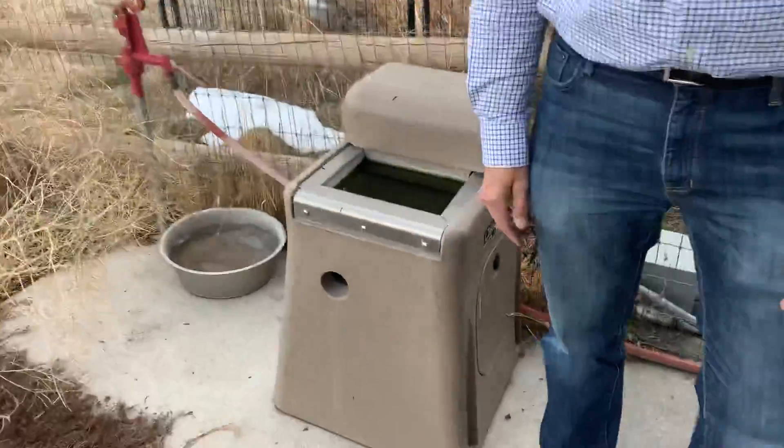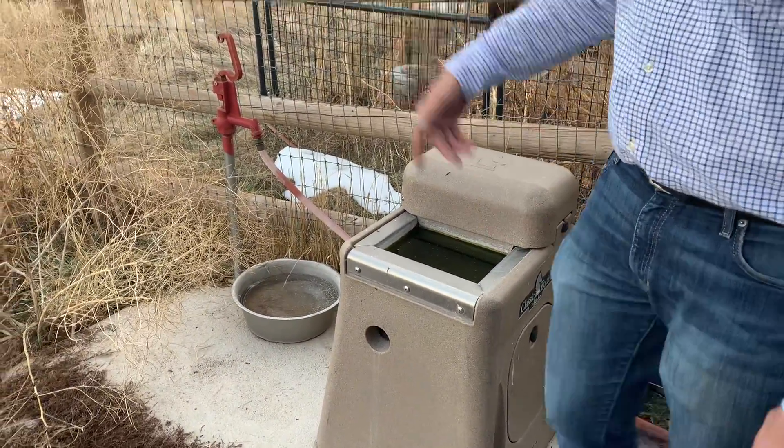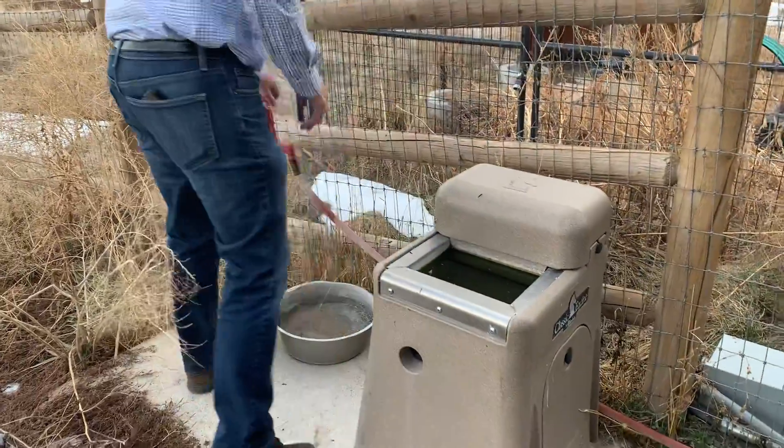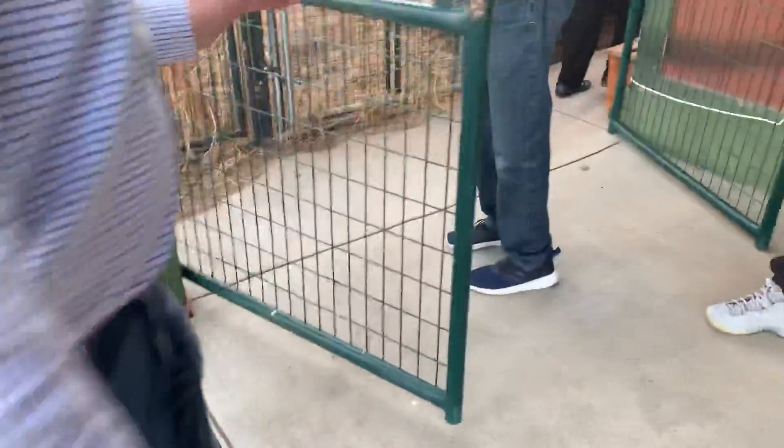The horses drink right out of this — it just keeps filling up. It's turned off right now. It probably needs to be cleaned. There's electrical — yeah, there's full electric on these.